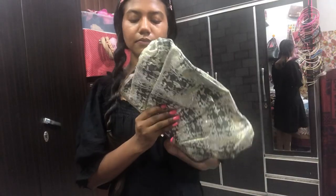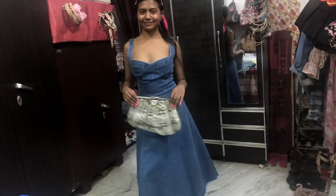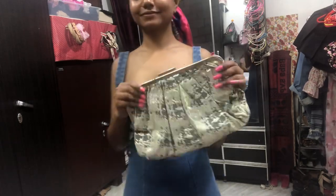The next one is again a clutch, also for 200 rupees — really beautiful, I love it. I tried to show you it in a nice way. I really hope you like this type of haul video.